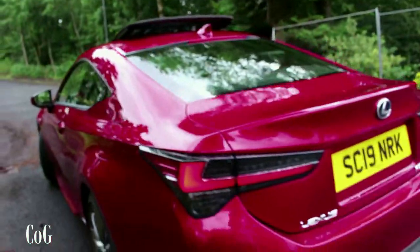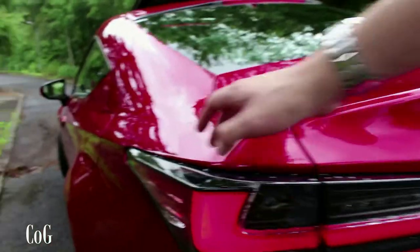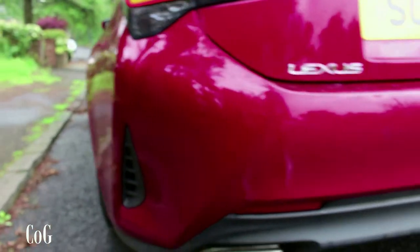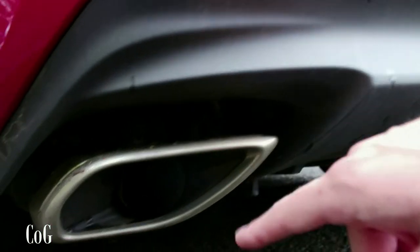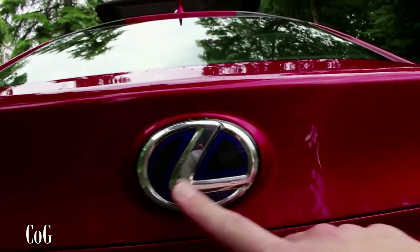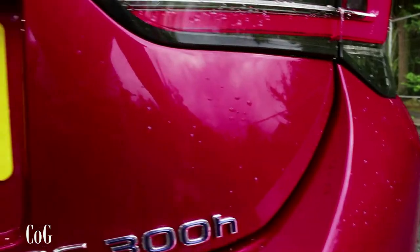Moving to the rear of the car — quite a handsome rear end. I really like these rear lights and the way they jut out from the bodywork, with a bit of origami-like complexity in their shape. There are some fake vents down the side, and we've got twin exhausts on each side. On the rear we've got the Lexus badge highlighted in blue, along with the blue '300h' badge to again signify it's a hybrid.